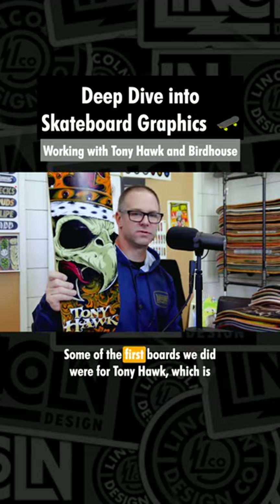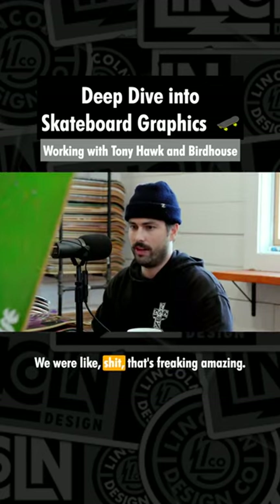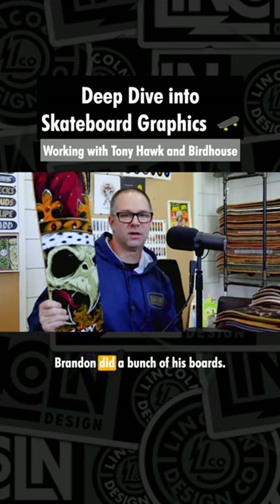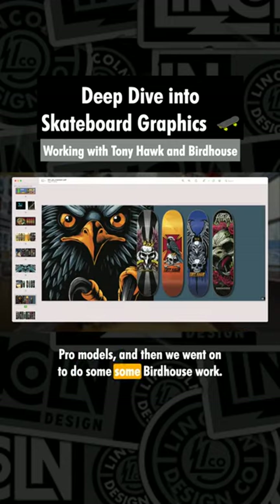Tony Hawk, Birdhouse — some of the first boards we did were for Tony Hawk, which is pretty gnarly, pretty rad. We were like, that's freaking amazing. Got to work directly with Tony. Brandon did a bunch of his boards, pro models, and then we went on to do some Birdhouse work.